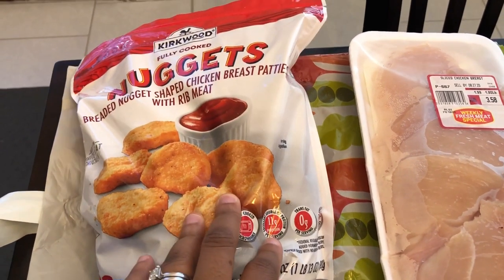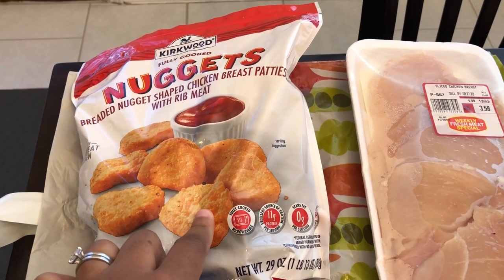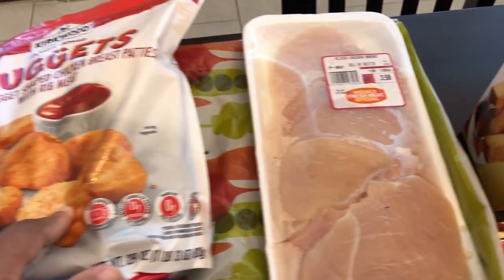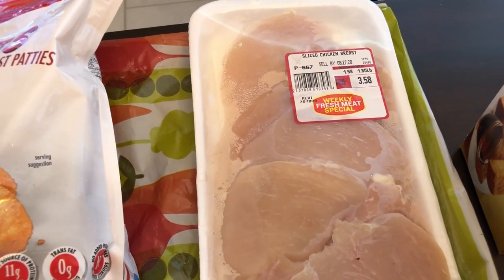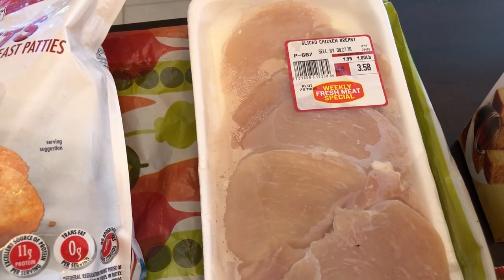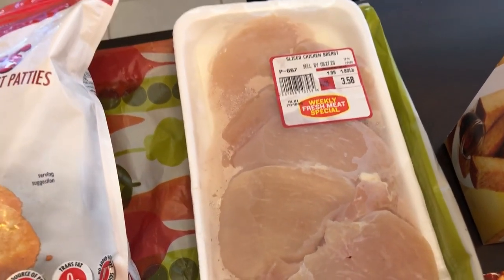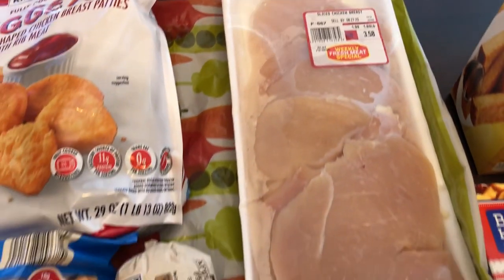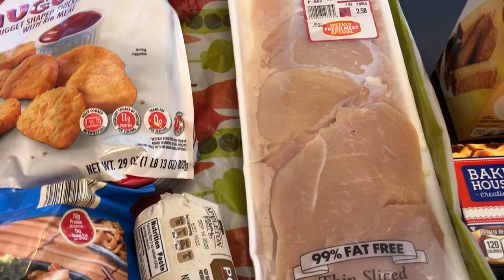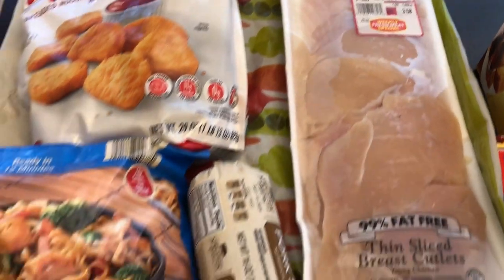I've never picked them up before, but I like their chicken strips and chicken patties and I've been craving chicken nuggets, so I grabbed them. They also had a sale on their sliced chicken breast, and I got this package for $3.58 - it's $1.99 a pound. It looks like you get four or five thinly sliced chicken breasts, and I plan on grilling those.